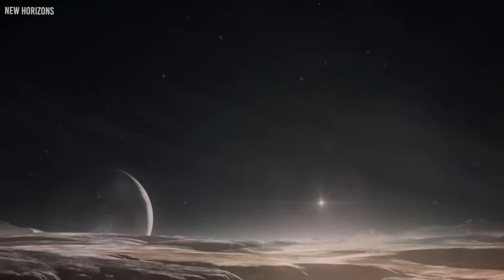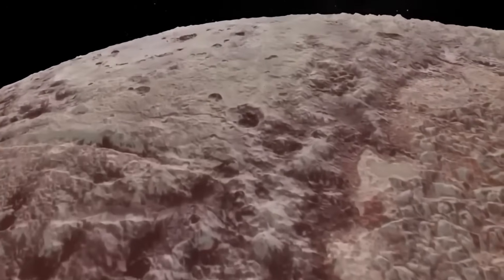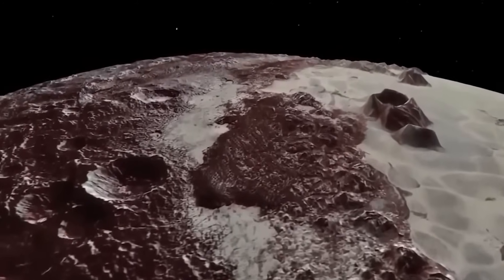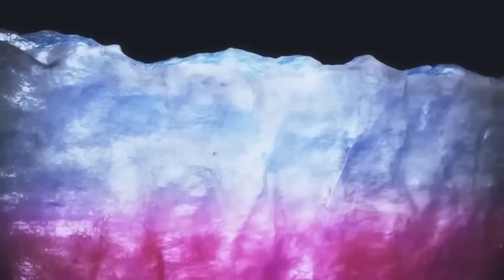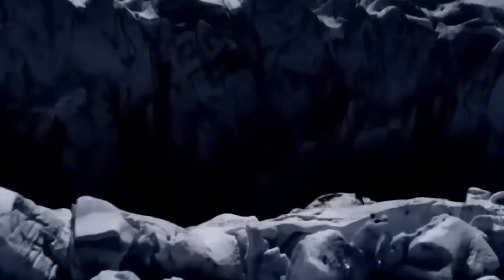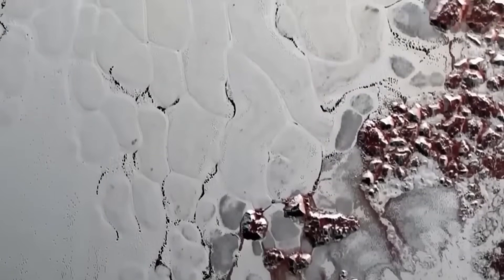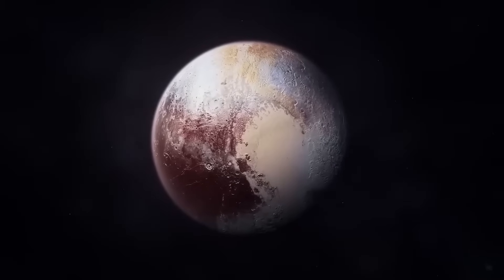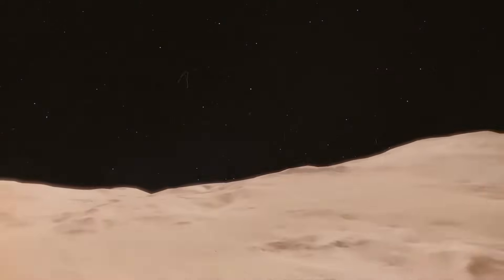Another exciting outcome of Webb's detailed imaging is the growing opportunity for comparative planetology. By studying Pluto alongside other icy worlds, scientists can identify common patterns and differences that help explain broader processes. How does Pluto's nitrogen cycle compare to that of Triton? Are the organic compounds found on Pluto similar to those on Titan? Is there evidence in Pluto's crust that points to ancient collisions or a chaotic early history in the Kuiper Belt? These comparisons deepen our understanding of planetary evolution — not just in our solar system, but also in the exoplanet systems Webb is designed to study.